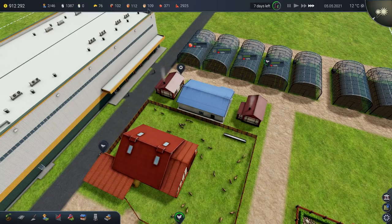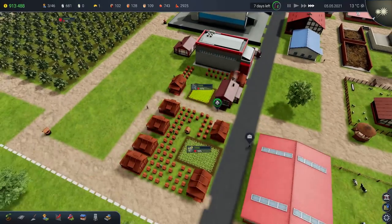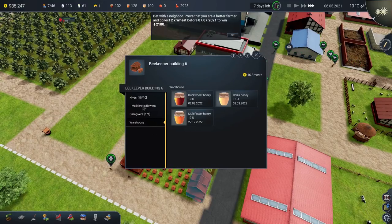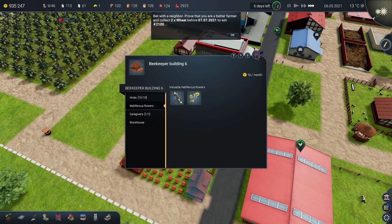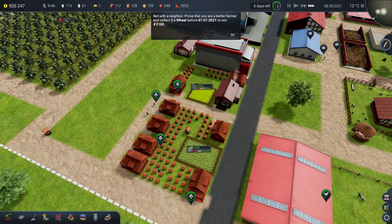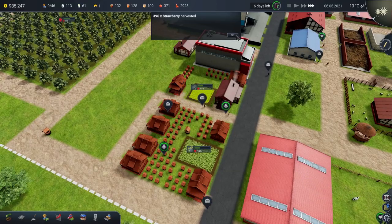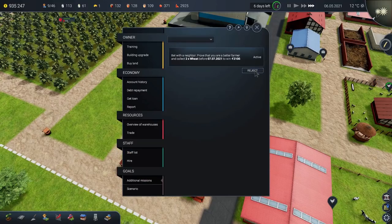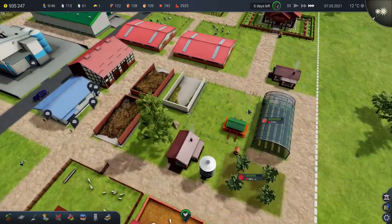Honey production has started! We've got 102 buckwheat, 112 multi-flower, and 109 colza. It seems fairly evenly spread between the three, which is good. Possibly a tad more multi-flower than everything else. This hive can indeed see both flowers, and that one over there can see the colza. So that little operation there should make us quite a bit of money per year, which is very nice.